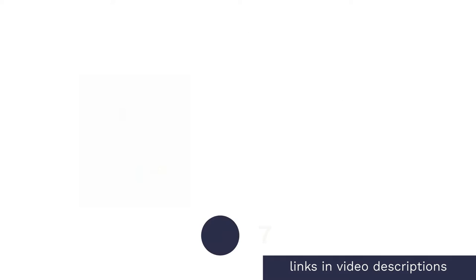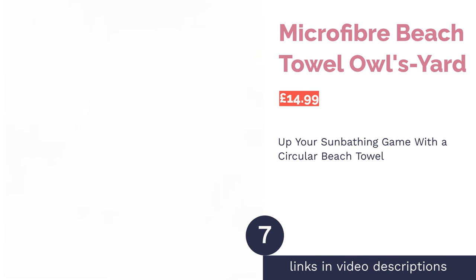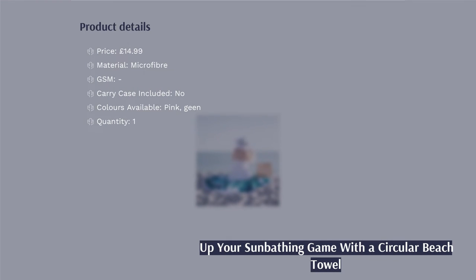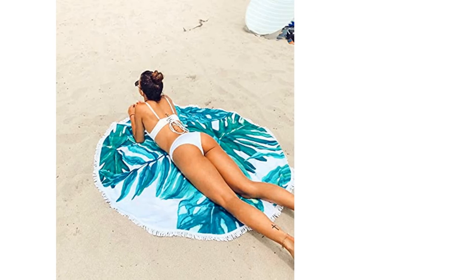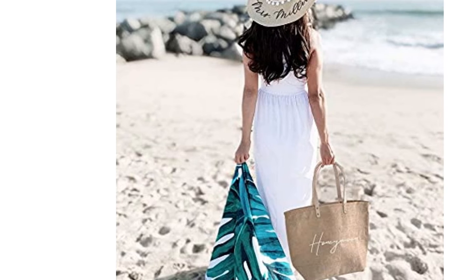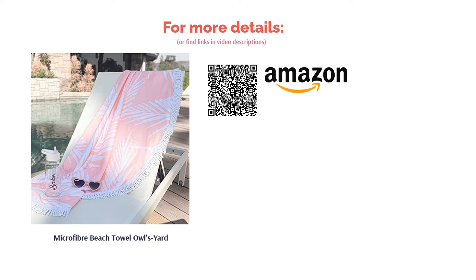The next product is the Microfiber Beach Towel by Owl's Yard. Looking for something a little different? This pink circular beach towel features a banana leaf print pattern with a white tasseled fringe — lots of fun. Round beach towels, or 'roundies' as they're known, are a great way to stand out from the crowd, perfect for when your friends are looking for you. Made from microfiber, the towel is soft, absorbs water well, and dries quickly. It's also multi-purpose and can double up as a blanket or shawl if the evening gets chilly.